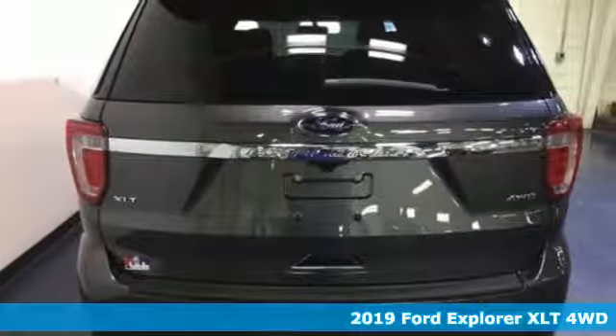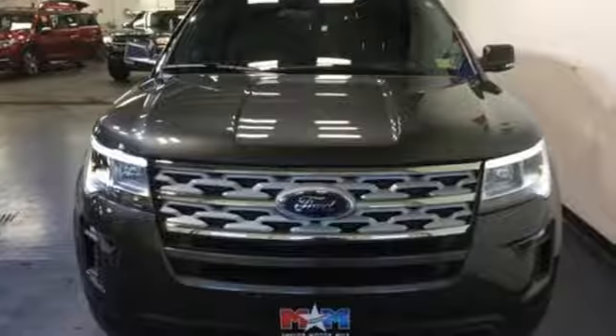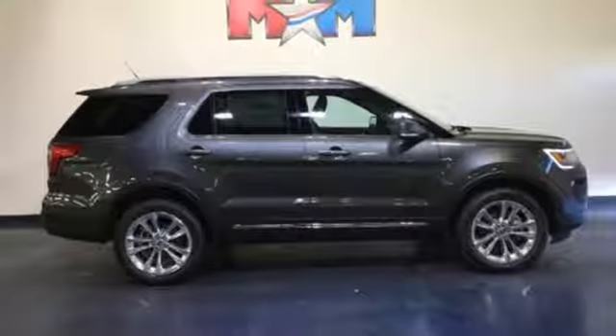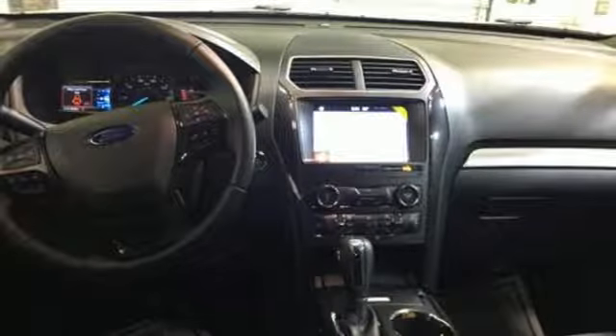Get ready for an impressive combination of features: streaming audio, doors and push button start proximity key, manual tilting steering column, rear parking sensors, wireless phone connectivity, manual telescoping steering column, V6 engine, aluminum wheels, electronic shift on the fly, and power heated mirrors.